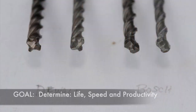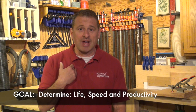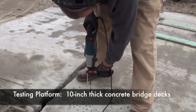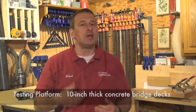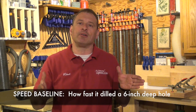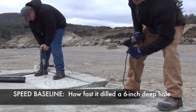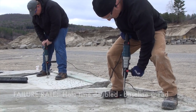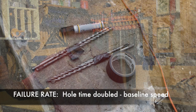We wanted to figure out our goal. As a contractor, we wanted to compare how long these bits last — how many holes can I drill, how fast can I drill them, and how long before I've got to pull it out, throw it in the trash, and grab another one? We figured speed should be our criteria. So we established a baseline. We had a ton of bits and basically drilled 6-inch holes. We determined that our failure rate would be when the bit doubled its baseline speed.